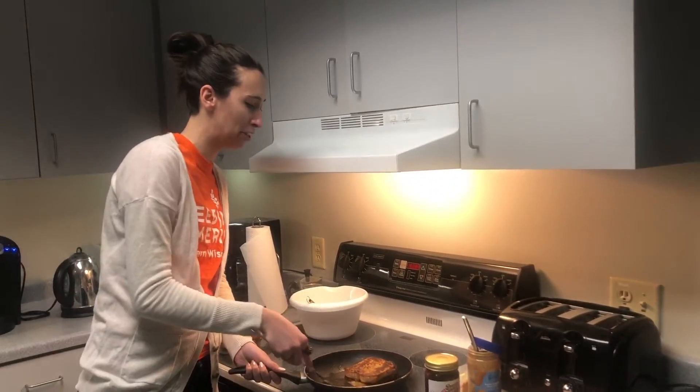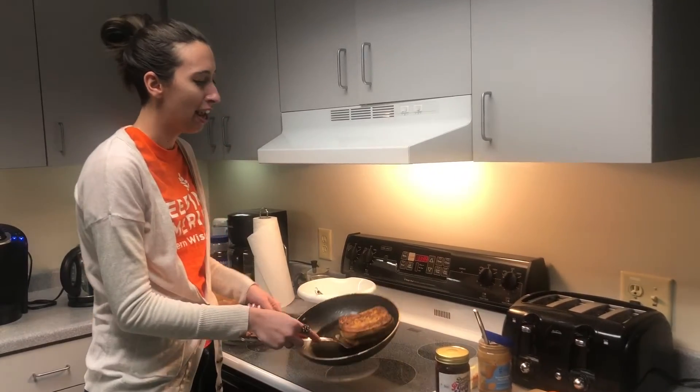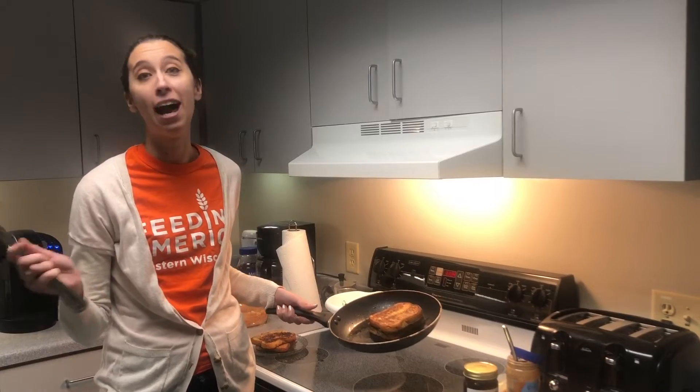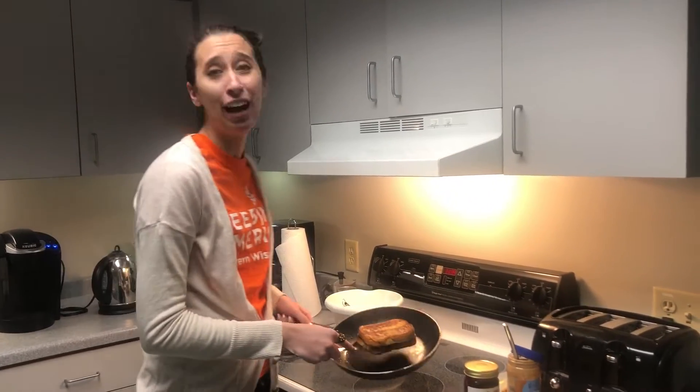And so when that comes out, it's going to be like creamy and delicious. And it's just going to be like the ultimate. It could be breakfast, it could be a snack, it could be any time. Breakfast through dinner, absolutely a thing.